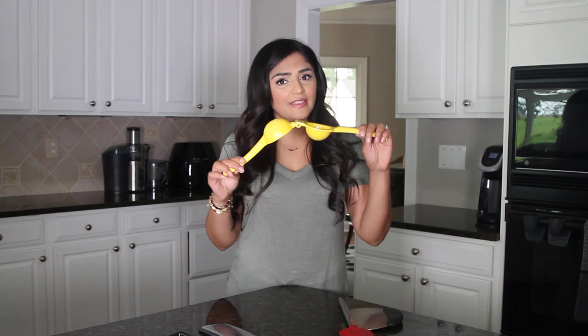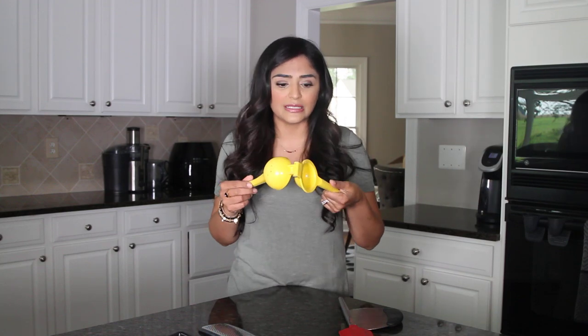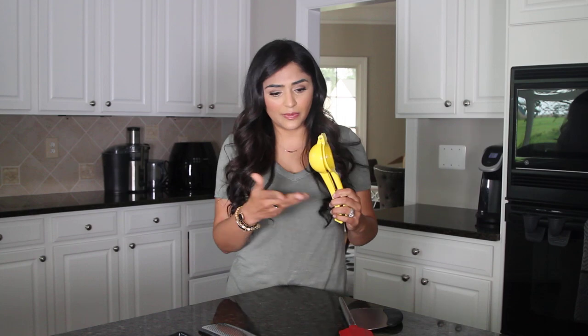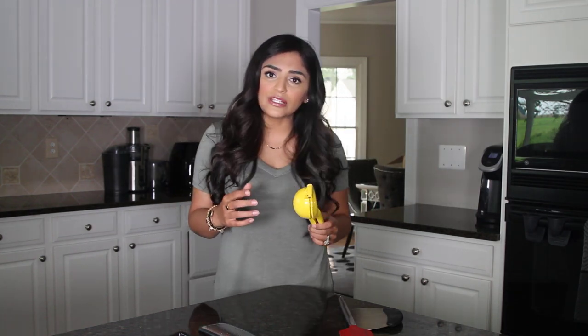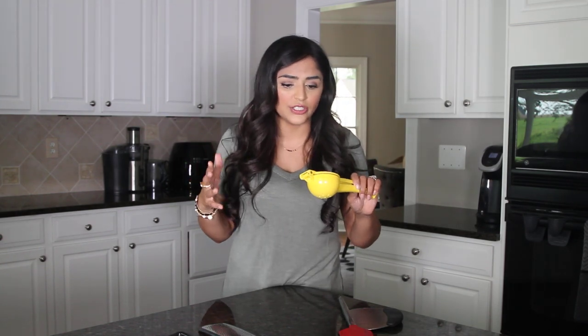Third is this lemon squeezer. I feel like everyone has a lemon squeezer, but I like that this one's yellow since most of my appliances are gray or silver. I like to have a few things with color because when you open a drawer while cooking and you're trying to just get stuff done, it catches your eye so I can reach for it a lot quicker.